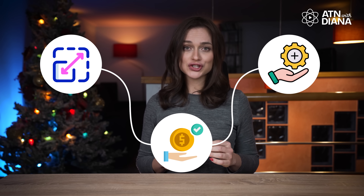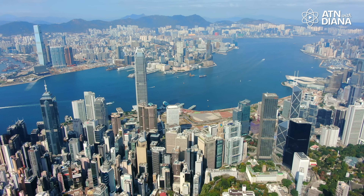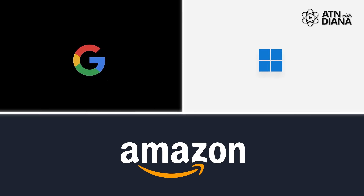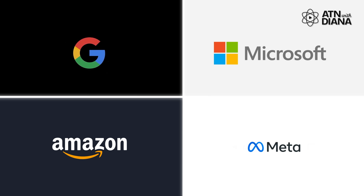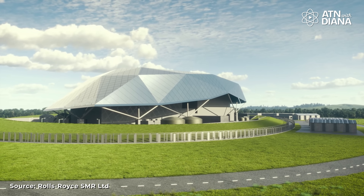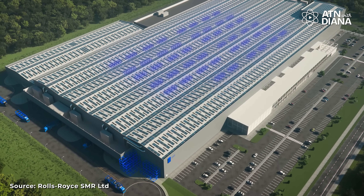So, why are SMRs so important? They're scalable, affordable, and a great addition to the clean energy solutions we need in a world that desperately needs to cut carbon emissions. Whether it's powering a city, a factory, or a remote village, SMRs bring nuclear energy to places it's never been before. Take AI, for instance: the demand for computing power is skyrocketing as companies like Google, Microsoft, Amazon, and Meta expand their data center operations to support advanced AI technologies. Data centers require massive amounts of energy, and SMRs could provide a reliable, clean energy source. By adopting SMRs, these companies could ensure their growth is sustainable while supporting the backbone of our digital future.